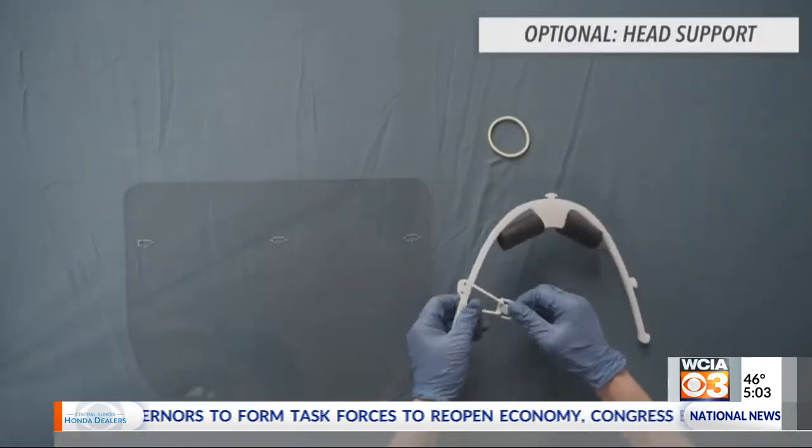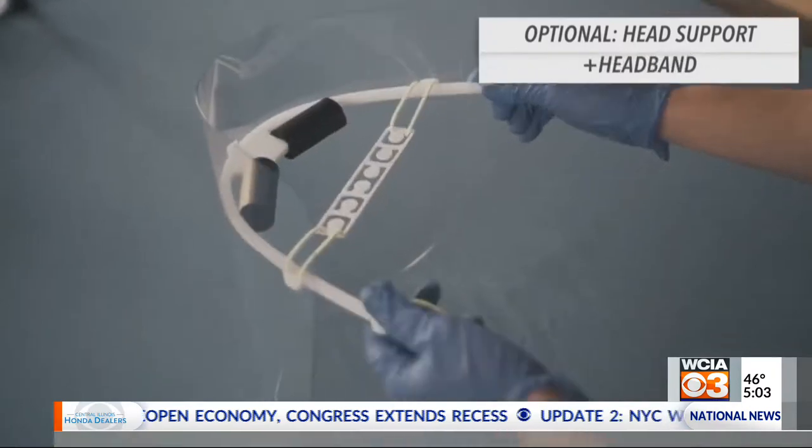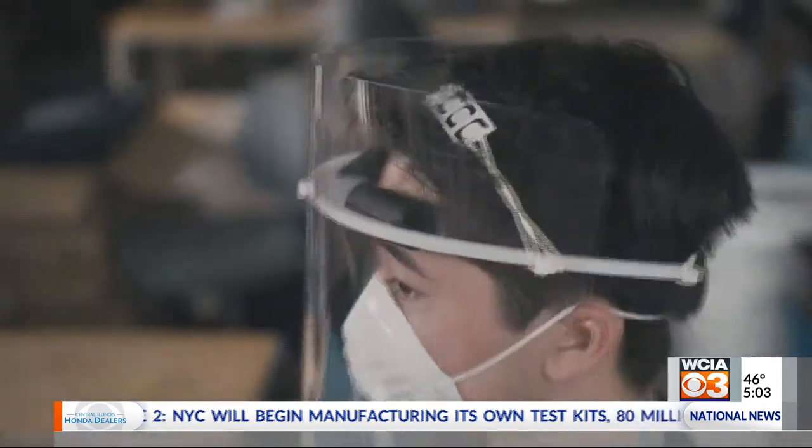Researchers at the U of I are working together to develop PPE equipment that will protect people working on the front lines. They're teaming up with CARL's health team to roll out this equipment. Their goal is to design products that are easy and cheap to make while still providing protection to those wearing them.